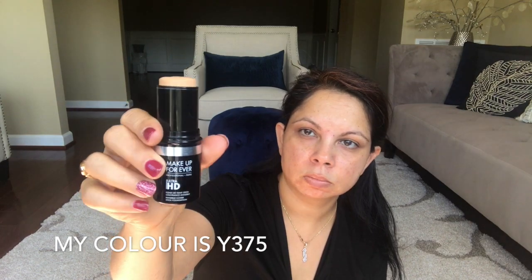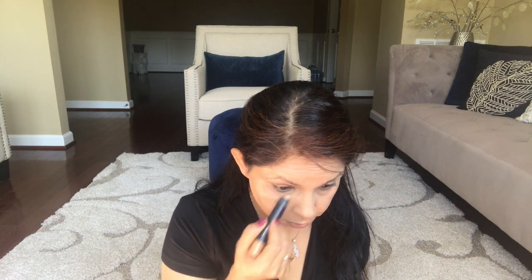Here I'm using Makeup Forever HD foundation. Whenever you are in a hurry, a stick foundation is the way to go because you're not working with liquid — it's easy to apply on your face. I'm using the beauty blender to blend my foundation. Sometimes I use my fingers to blend it and that works fine too, but whenever I'm in a hurry I like to use the beauty blender rather than a makeup brush.